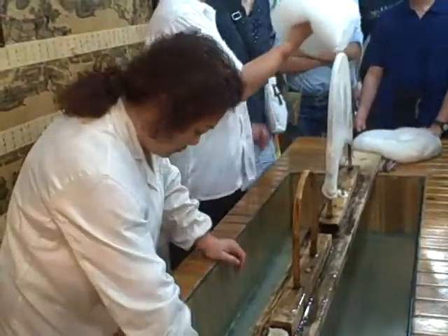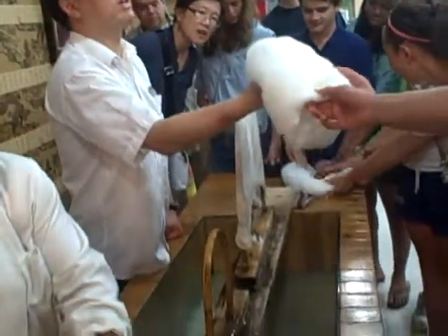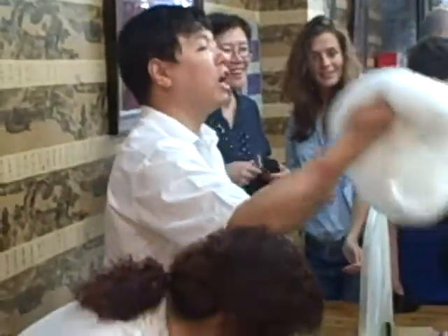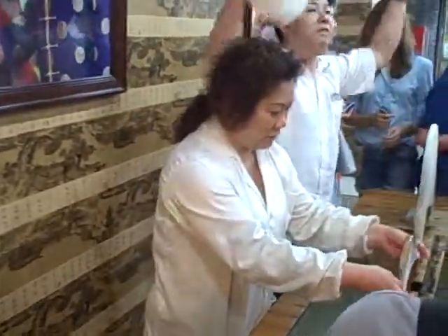Eventually we get the silk like this, and this is for making quilt blankets. This silk is very soft. It's soft and it's very strong — strong enough to make a parachute. Even parachutes contain silk.